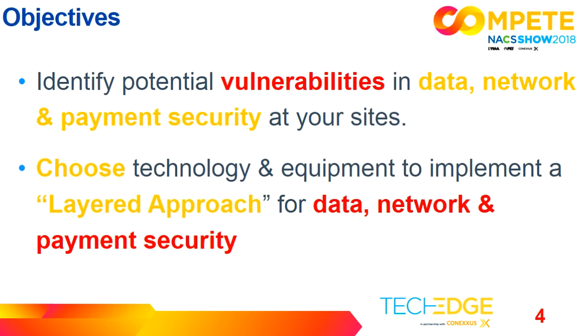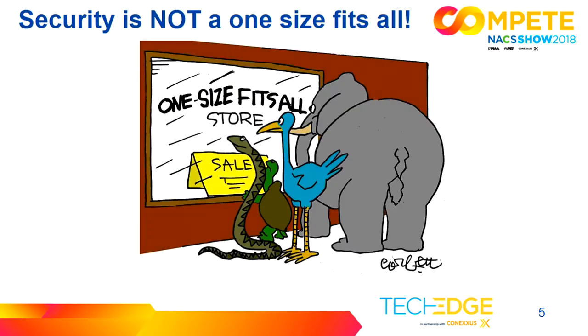Today our objectives are to identify possible vulnerabilities in your sites when it comes to data, network, and payment securities. We're also going to explore some technology, equipment, and techniques that you can choose to implement. It's important to realize that you need to use a layered approach, and one size does not fit all. What's going to work for you is probably not what's going to work for your competitor across the street. You need to make sure you're choosing solutions that work for your sites and your budget.